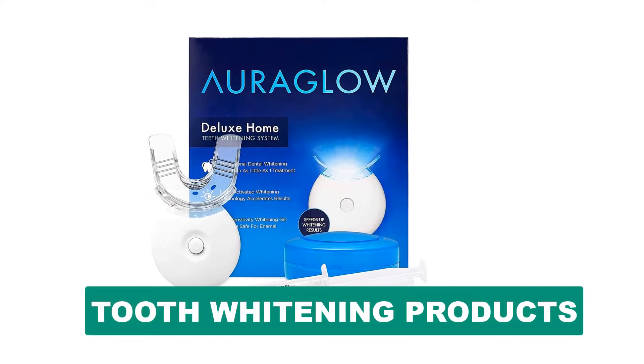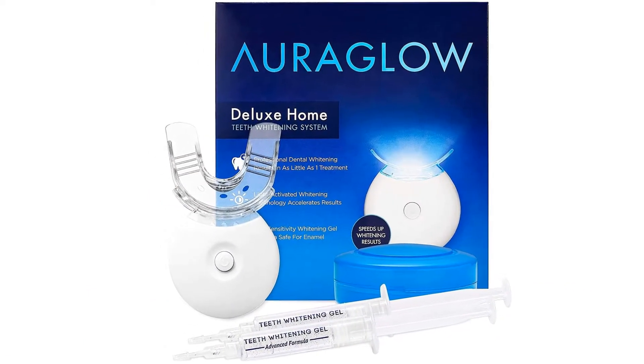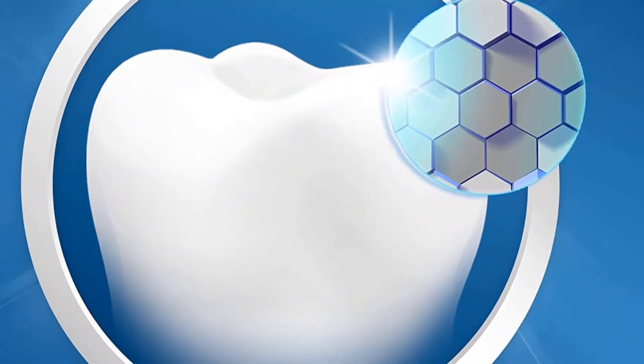Are you looking for the best tooth whitening products? In this video we will break down the top six tooth whitening products on the market. We have included links in the description for each product mentioned, so make sure you check those out to see which one is in your budget range.